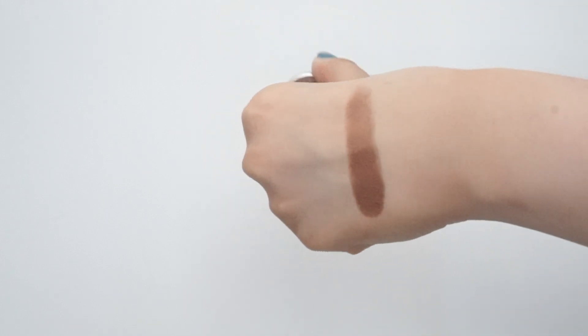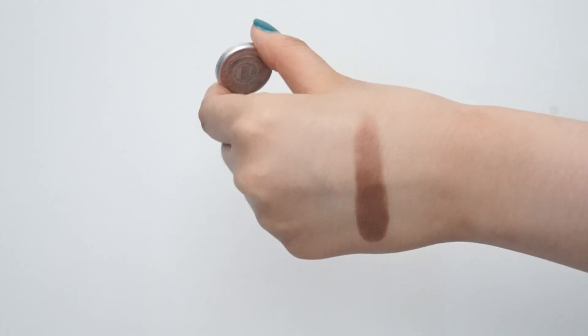Moving on to the third row. The first shade is a MAC eyeshadow in the shade Bronze — it's another really warm-toned bronze color, a true bronze. Compared to Bored Shorts from Colourpop, this bronzy color is not as shimmery and is a lot darker. Bored Shorts has a lot more golden undertone to it, while this is more of a very chocolatey bronze color. The next shade in this row is another MAC eyeshadow in the shade Twinks — a reddish, shimmery brown color, though not that pigmented. It takes some time to build up, but it's a really pretty reddish-toned bronzy shade.